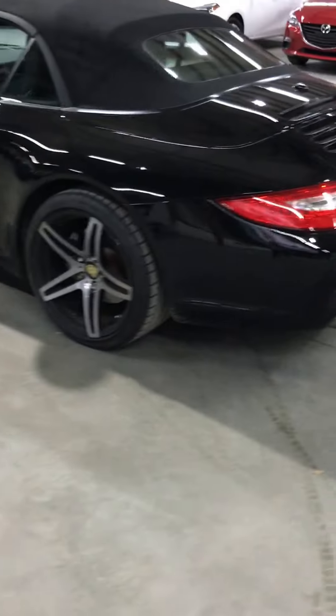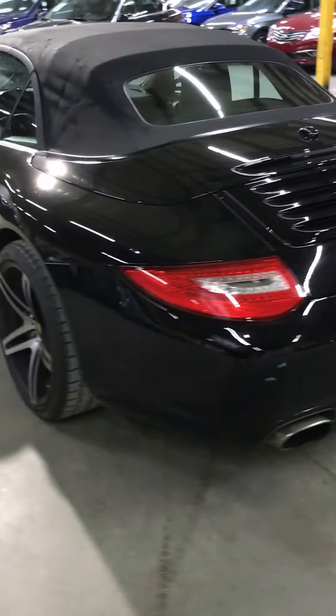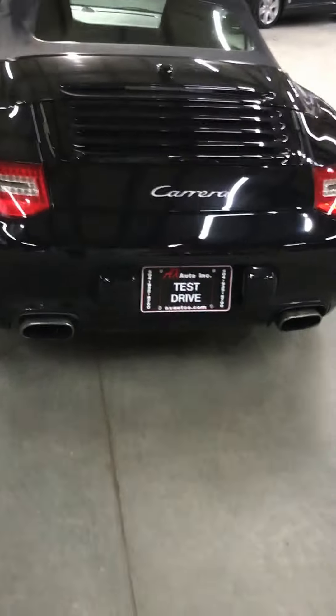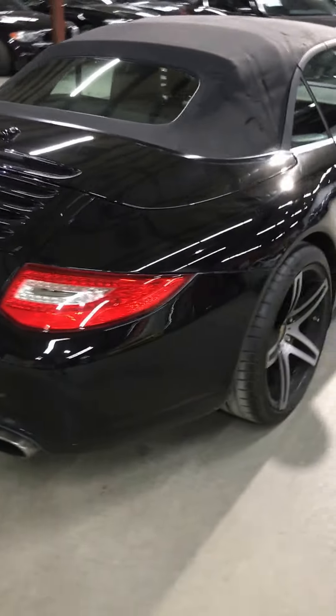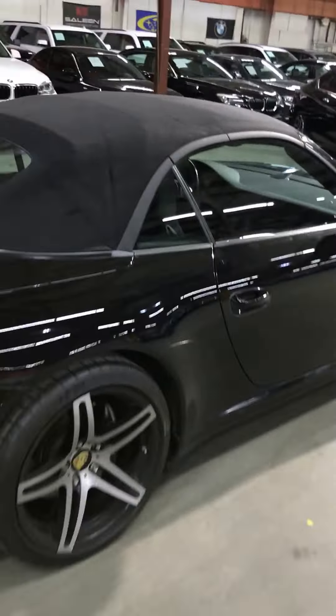Gorgeous black on black. It has a sports rim, sports package. It is not the Carrera S, but it has sports rims. The top is in great condition — it might seem like there are just wrinkles on the roof, but there are no rips on it. The car is in excellent condition.